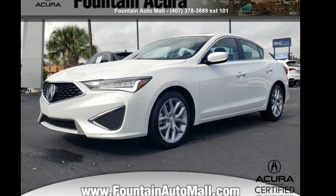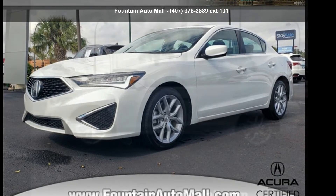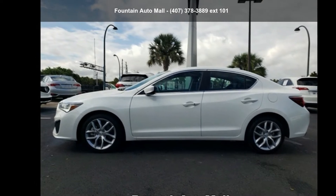Check out this Acura 2020 ILX. If you are looking for a first class ride, you have found it.